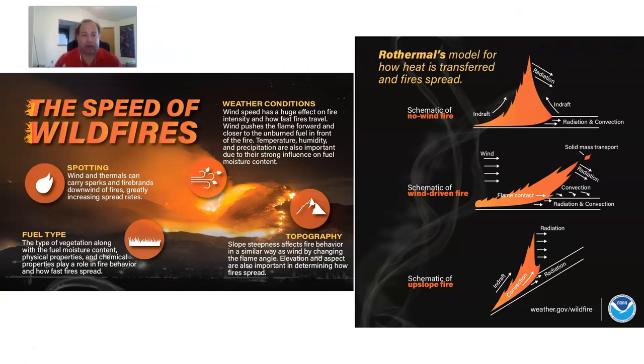A no-wind fire shows that campfire-like teepee shape, while a wind-driven fire shows a more bent-over look where convection, radiation, and conduction are all happening, preheating the fuels ahead. We see that same process in an upslope fire — radiation, convection, and some conduction — which is why fires move faster upslope and with wind. You can also see in a real fire image the effect of topography, steepness of slope, weather conditions including wind and temperature, and the idea of spotting.